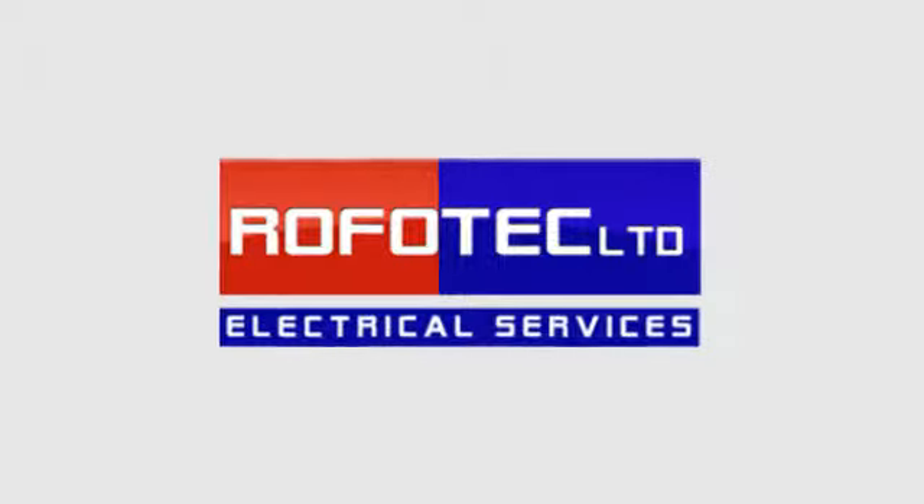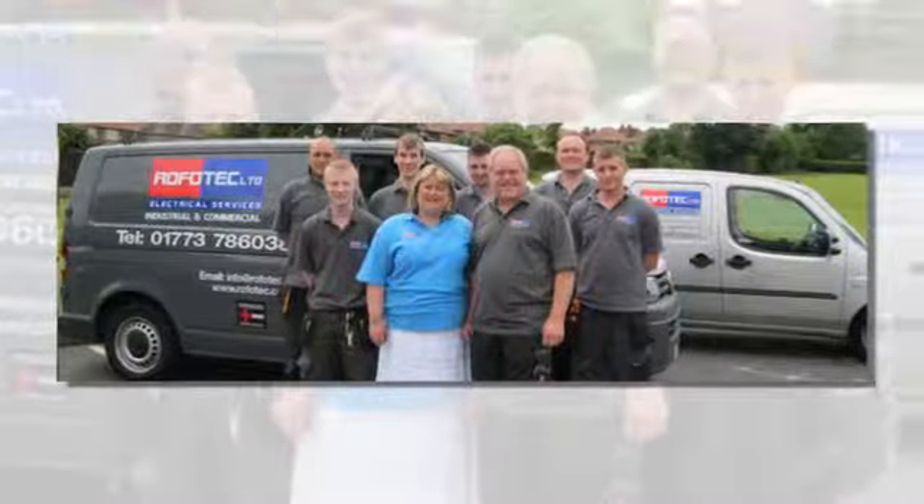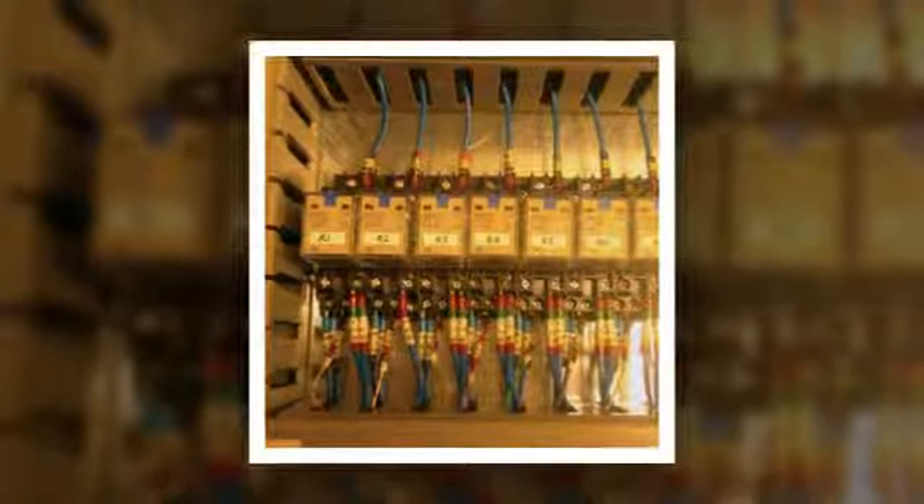Established in 1998, Rofotec Limited are an NIC-EIC-approved contractor specializing in industrial and commercial energy-saving lighting solutions, including carbon-reducing lights, gaining a wealth of experience, notably within the food industry.